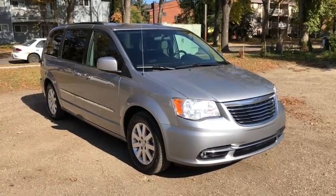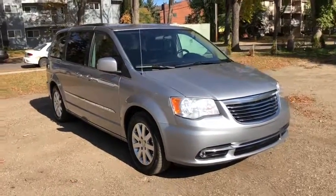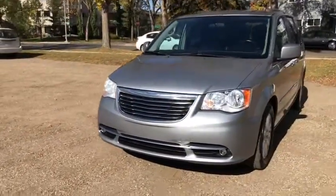Hey, it's Lindsay again at Waterloo Ford Lincoln. Today I'm showing you this 2013 Chrysler Town & Country in Silver. This van has the 3.6 liter V6 engine with automatic transmission and front-wheel drive.